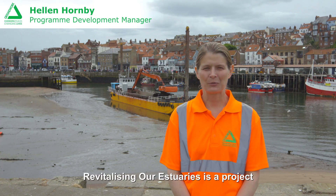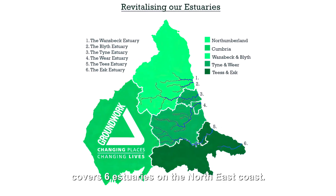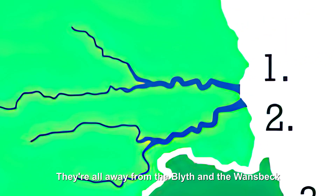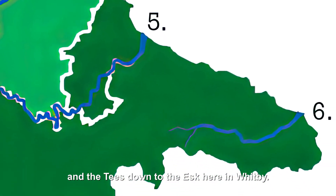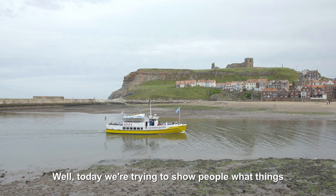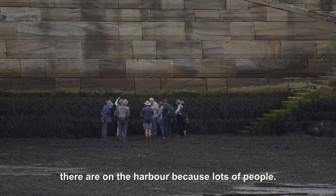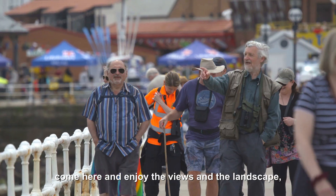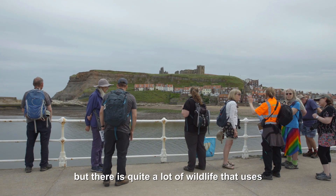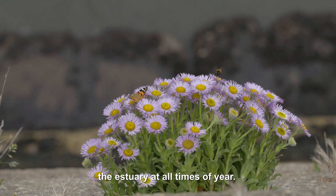Revitalising Our Estuaries is a project funded by the Green Recovery Challenge Fund and it covers six estuaries on the North East Coast. They range from the Blyth and the Wansbeck in Northumberland, through the Tyne and the Wear and the Tees, down to the Esk here in Whitby. Today we're trying to show people what wildlife there is on the harbour, because lots of people come here and enjoy the views and the landscape, but there is quite a lot of wildlife that uses the estuary at all times of year.